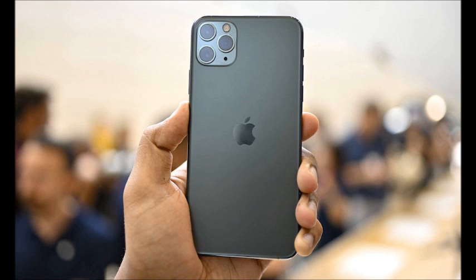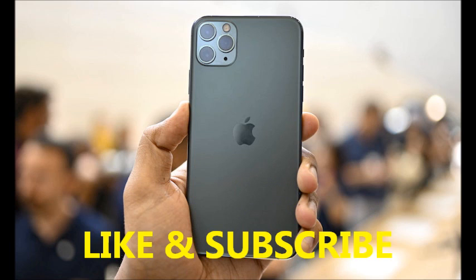Thank you for watching. Hit like and subscribe to my channel for more videos.